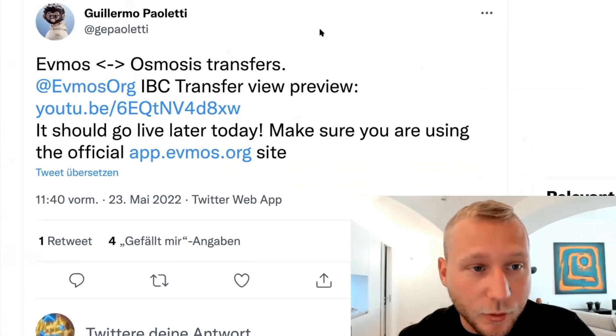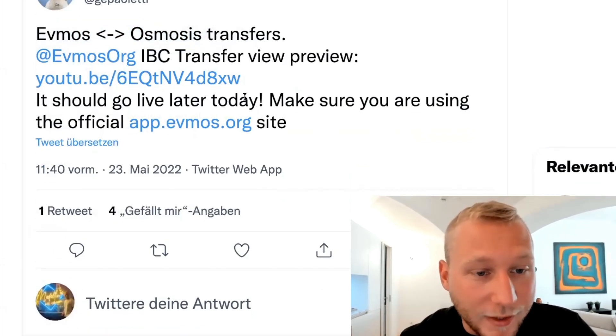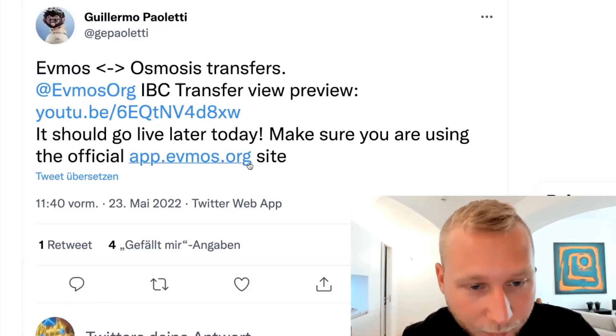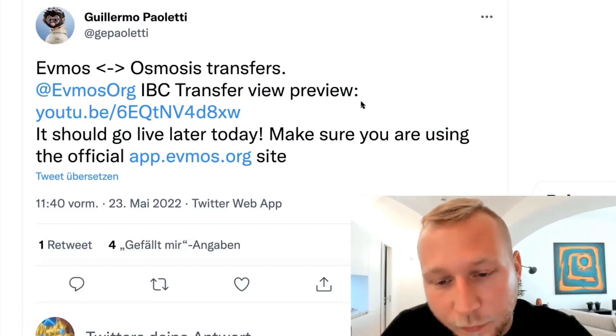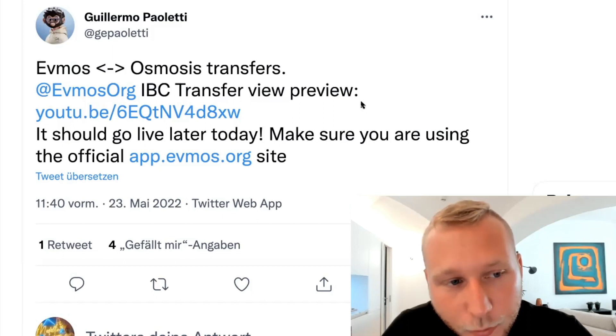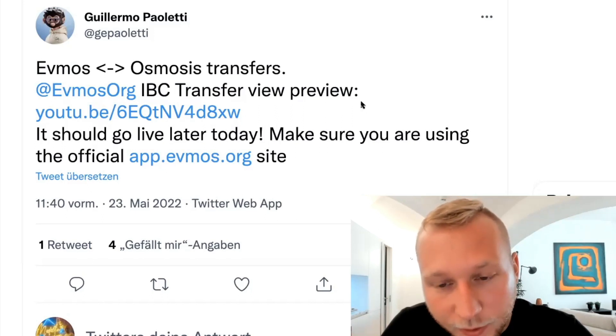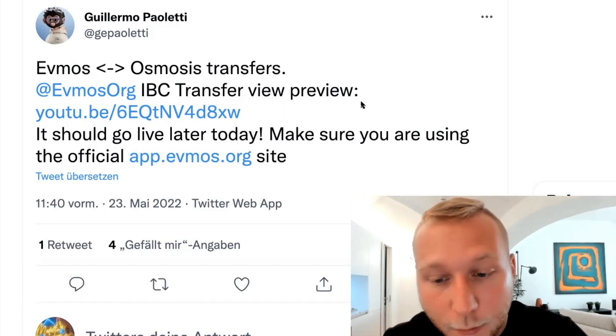While I'm recording this video, there's a tweet from Guillermo, who is one of the engineers over at FMOS. He tweeted out that FMOS-Osmosis transfers through IBC will be going live later today, potentially. There's also a YouTube video which shows that on the app dashboard at app.fmos.org you can make these transfers. But I don't think they will officially put liquidity into any Osmosis pool — my guess would be that somebody would just make pools on Osmosis Frontier with FMOS from the airdrop. The liquidity could be extremely thin, so be careful. This would be cool — we can move our FMOS assets between Osmosis and the FMOS chain — but we have to wait for deep liquidity to be established. Don't ape into any pool that has extremely thin liquidity.